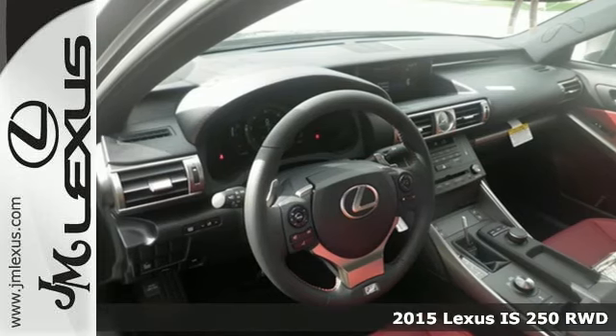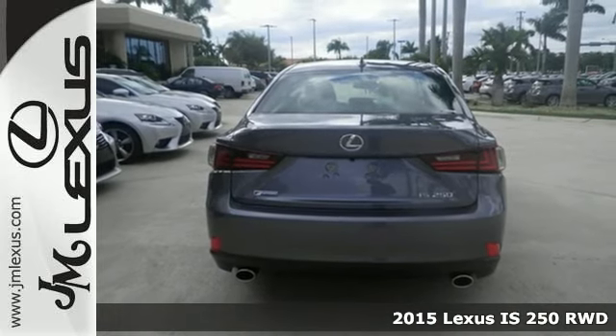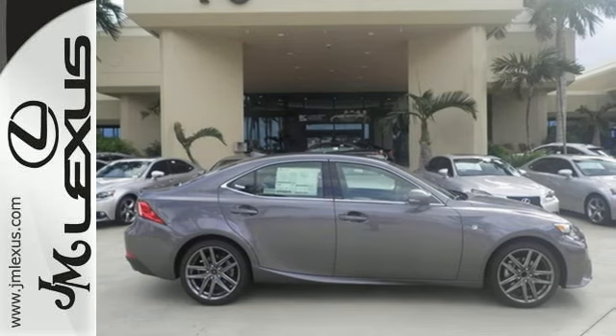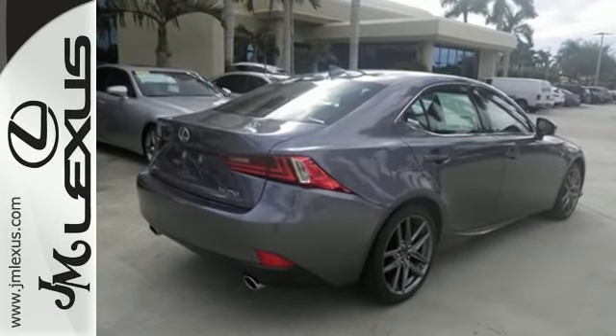Here's a 2015 Lexus IS250. Ignite your sense of urban adventure with a vehicle that virtually glistens as it dominates the road. You're protected by 10 standard airbags and the increased visibility of high-intensity discharge headlamps.